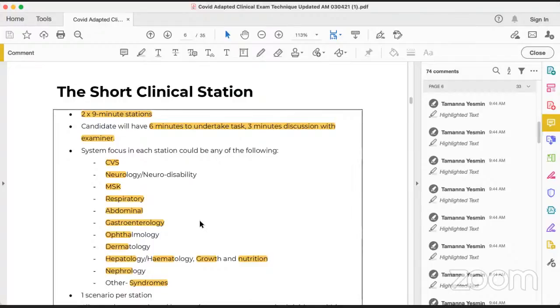The short stations include cardiovascular and neurological stations, which are almost fixed. Optional stations include MSK, respiratory, abdominal/gastrointestinal, ophthalmological, dermatological, hematological, and hepatological — these may or may not be present. Also growth and nutrition as part of endocrinology, nephrology, and syndromes. We have to be very familiar with the clinical syndromes we see daily: Down syndrome, Turner syndrome, Klinefelter syndrome, Marfan syndrome — these are syndromes we encounter almost daily.